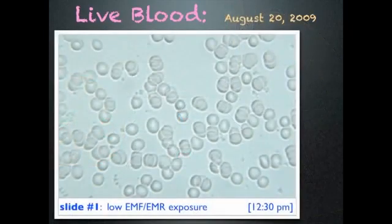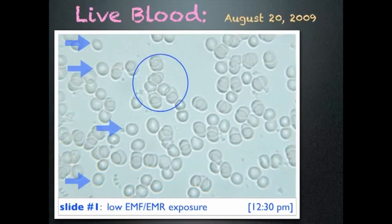This is what I saw. The cells are round, some are separate, and a few are sticking together — overall fairly healthy looking blood. This testing was done in a clean electromagnetic environment, and I did not eat or drink before or during testing.